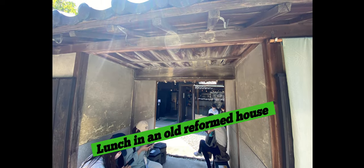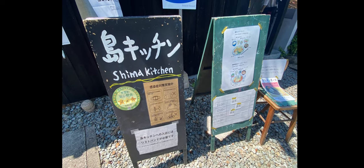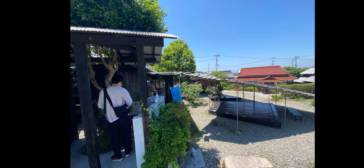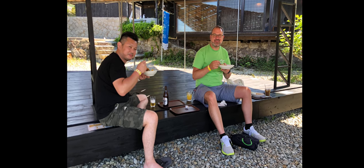Our next stop for the day was lunch. We stopped at this old building that was converted into a very nice restaurant — really good food on the inside, gorgeous meal sets. But because we didn't have reservations, we decided to eat outside. So here we are having lunch — really simple curry — and back on the road.